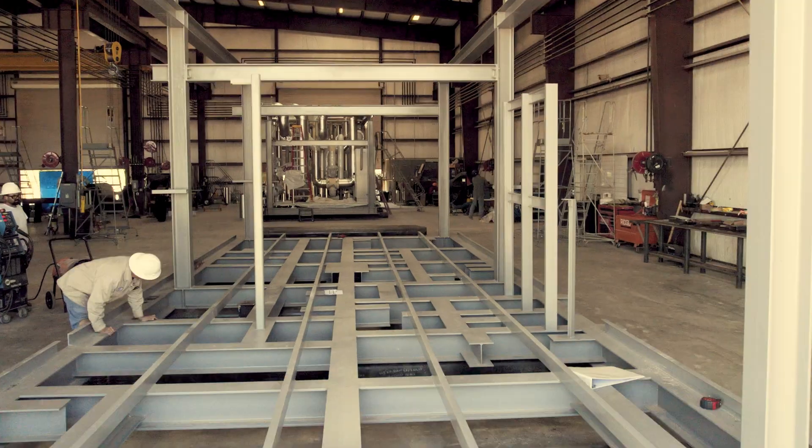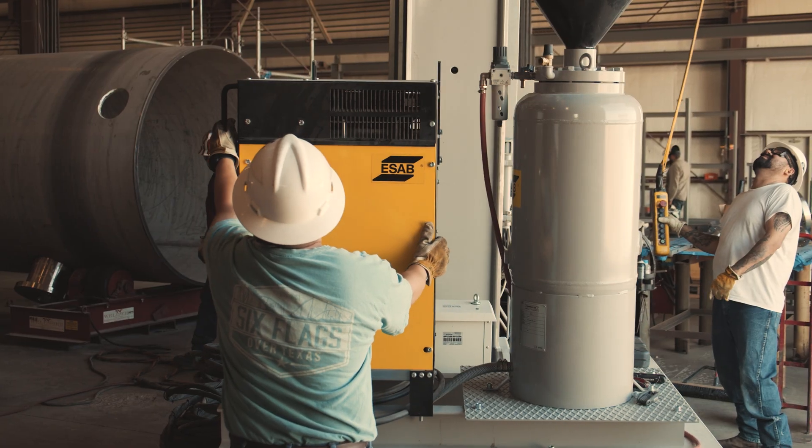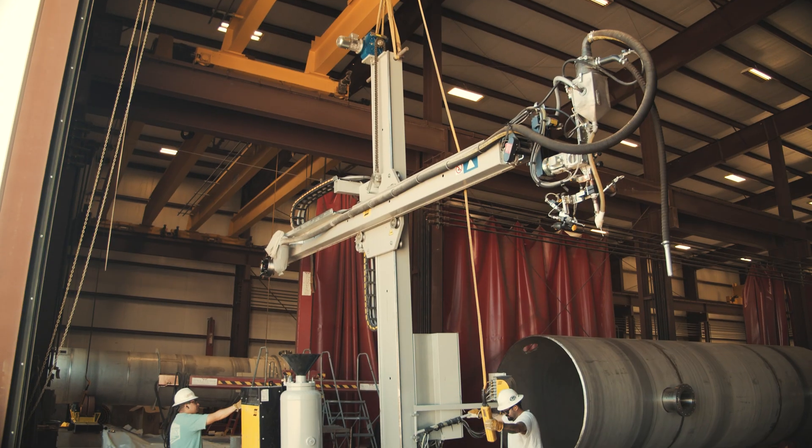Having a fabrication arm has been very helpful to executing projects because we control the schedule and we control the cost. It's a very advanced shop in terms of the quality equipment we have and the processes we use.